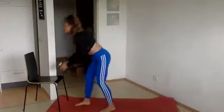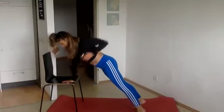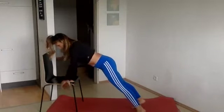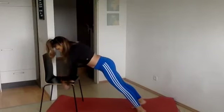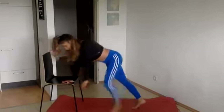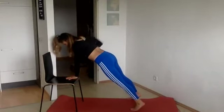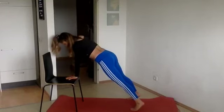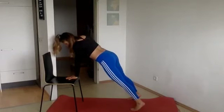We have our last move — single arm narrow to wide row using the chair. Feel free to do a plank if you want to. Here we go: in and wide. One, two, three, four, five, six, seven, eight, nine, ten. And relax. Other side. One, two, three, four, five, six, seven, eight, nine, and ten. Relax. Good job. Really, really good friends. That was awesome.